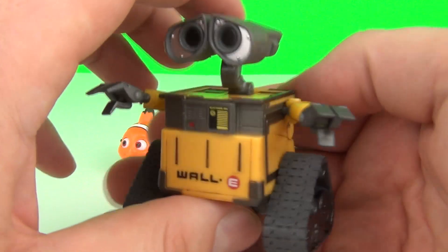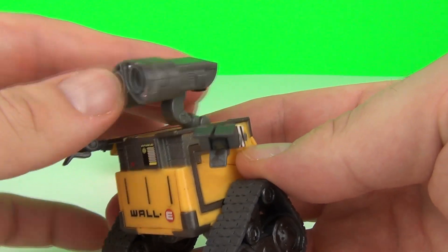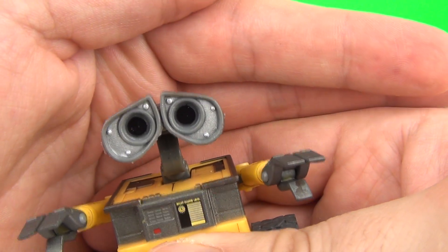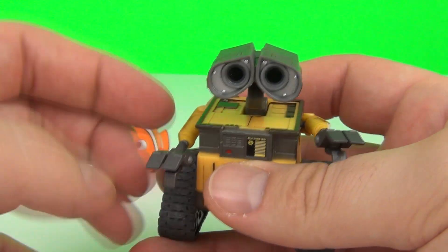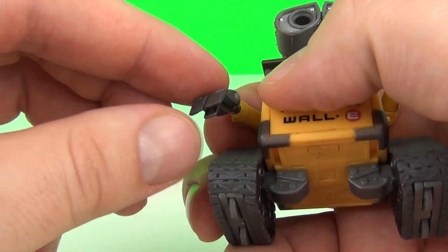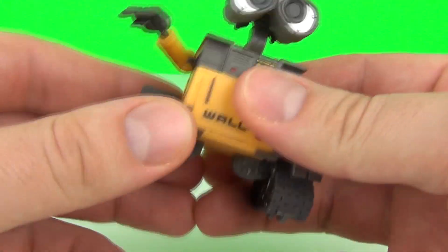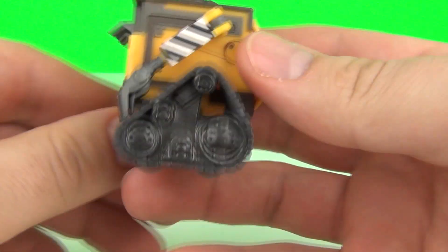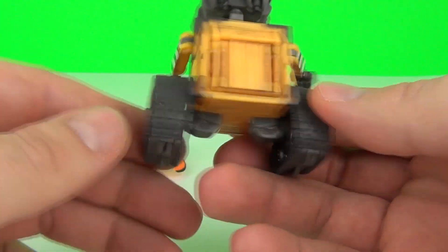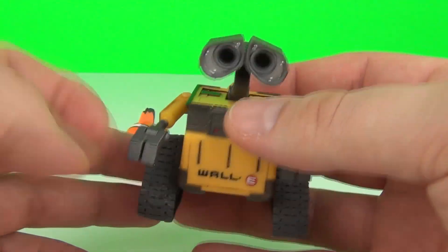And here is Wall-E. I'm so impressed with this figure — he does look awesome. You can move his head left and right and he has those very sad looking eyes that make you fall in love with him, and he does come with moving arms as well. His hands move down so you can clamp the fingers together and both arms will move. He also comes with moving wheels underneath his treads so you can actually push him along a surface, and the detail on this is very, very cool. I'm absolutely loving this Wall-E figure.